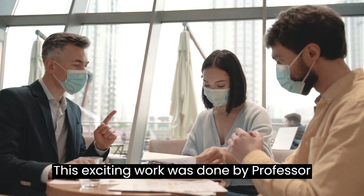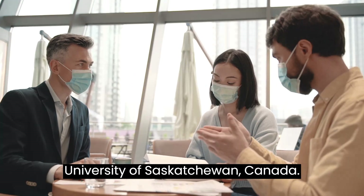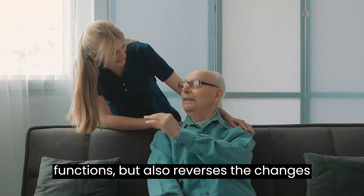This exciting work was done by Professor Chengjai Stkibiglu and his team at the University of Saskatchewan, Canada. This method not only improved the motor functions, but also reverses the changes in the brain.